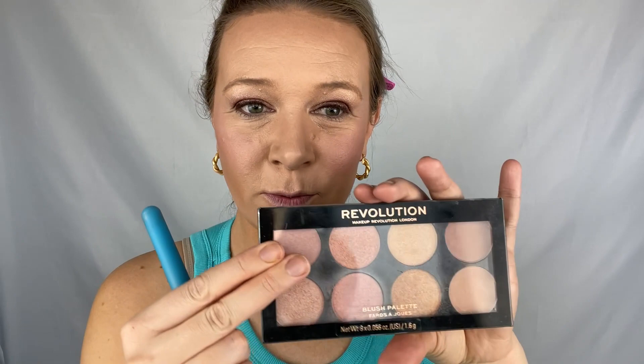Blush is on. Next I've been using this Revolution palette I got when I was down in the States — I think you can get it up here too. I really only use three of the colors. I'll probably use the other shades more in the summer when I want more of a gold look on my cheeks, but for now I just go with a little bit of pink.